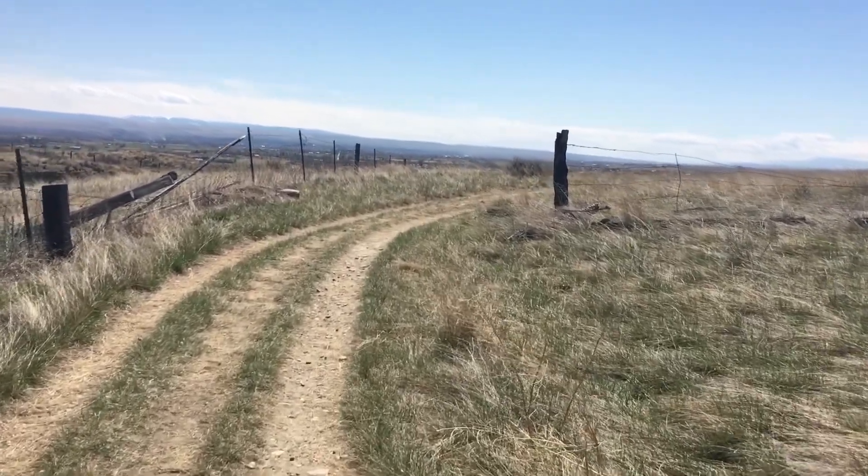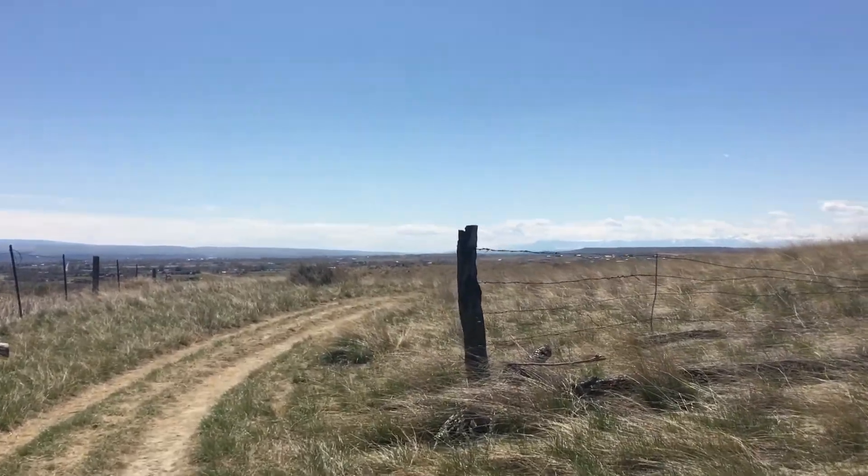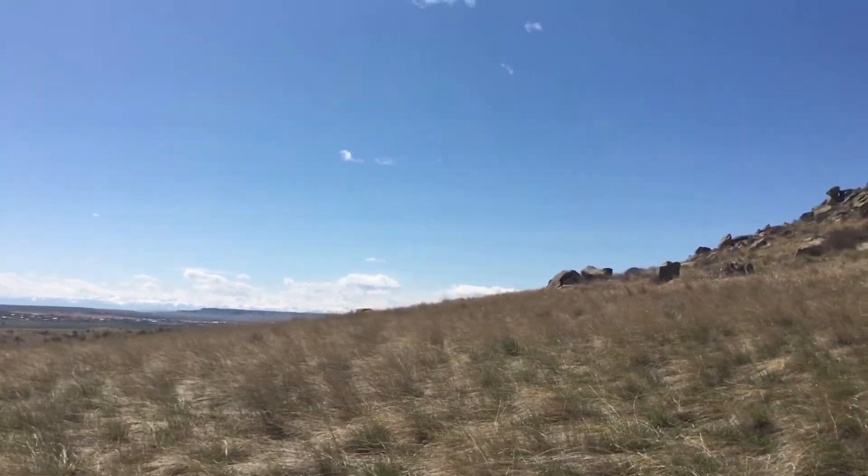As you continue to walk the flat trails, you will find a fence post with the trail curving to the right. Once you pass the post, the landscape opens up and provides expansive views of the sandstone cliffs and grasslands beyond.